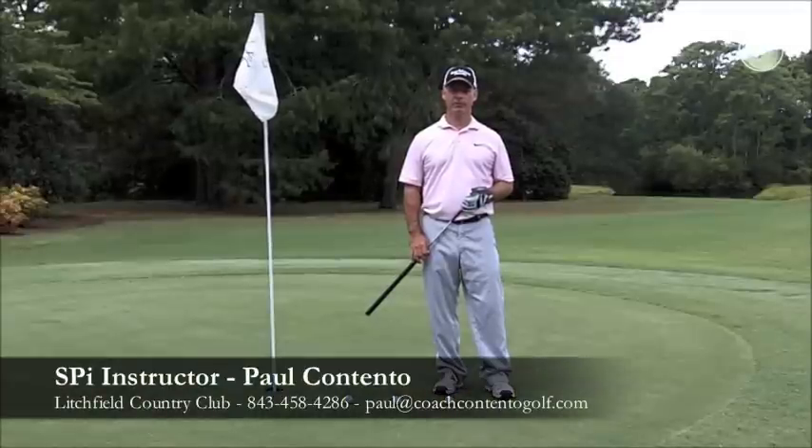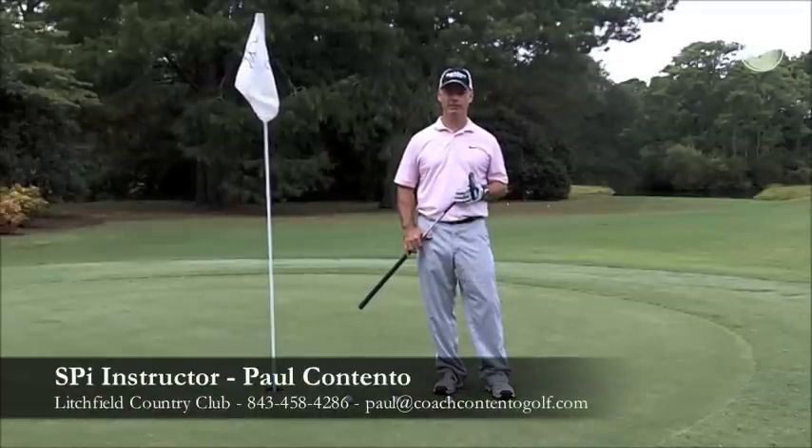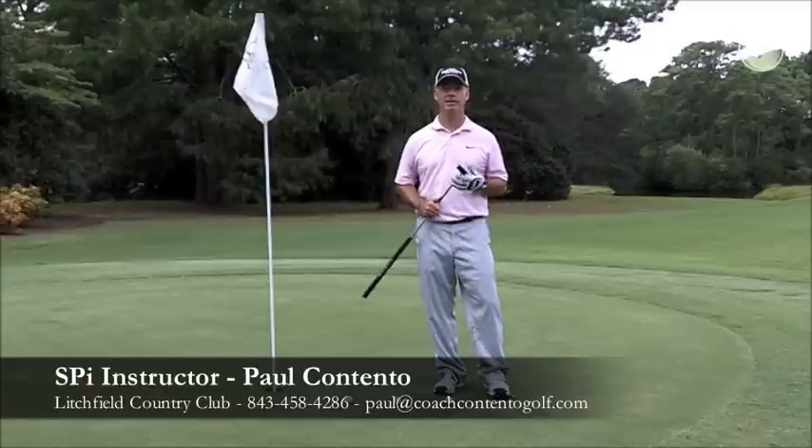Hi everybody, it's Coach Contento, your certified Seymour Putter Institute instructor and fitter here at the Litchfield Country Club in beautiful Hawleys Island, South Carolina.